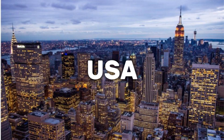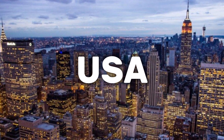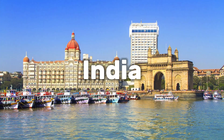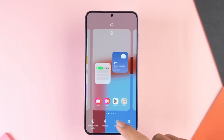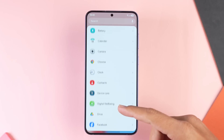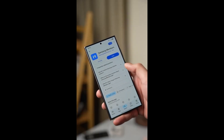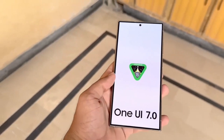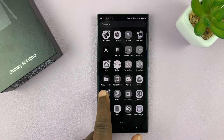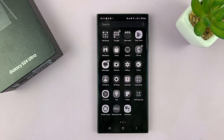Early adopters in South Korea and the USA could get their hands on the beta first, followed by key markets like India, Germany, and the UK. For those eager to try it out, it's as simple as ensuring your device is compatible, updating the Samsung Members app to the latest version, and backing up your data. Beta versions, while exciting, can sometimes be a bit unstable — but the question remains: is it worth the risk?